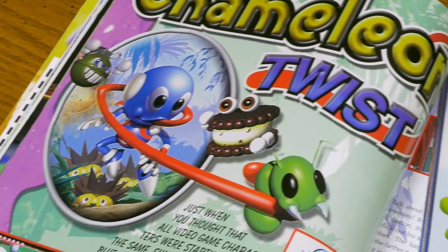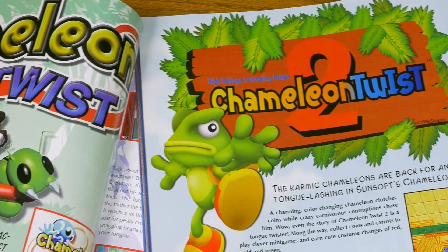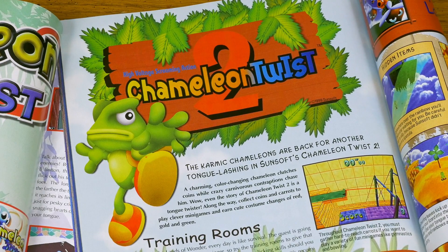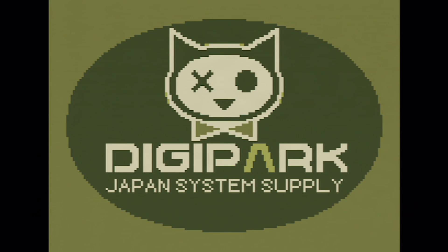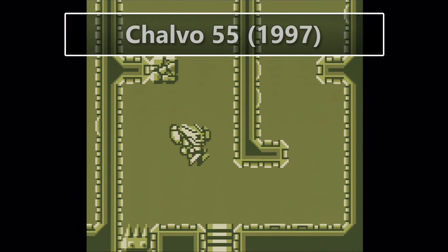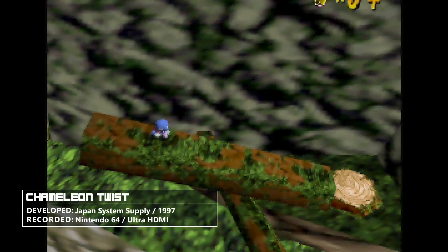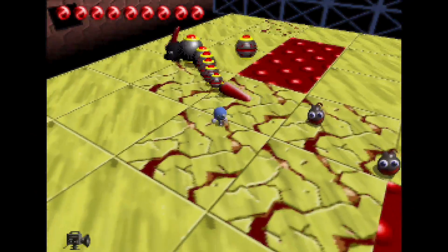Sunsoft seems to have actually not had a ton to do with the Chameleon Twist series, simply serving as publisher for the West. In Japan, the games were developed and published by Japan System Supply. Aside from the Chameleon Twist series and a Japan-exclusive Game Boy game, it's hard to find much evidence of Japan System Supply's time in the game business. Chameleon Twist was released early on in the N64's life, in late 97, and features some pretty interesting ideas.